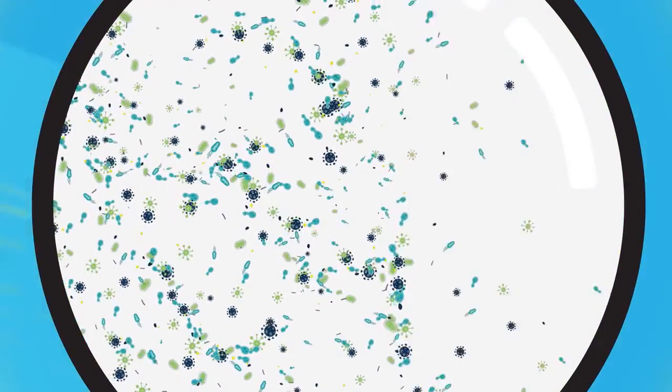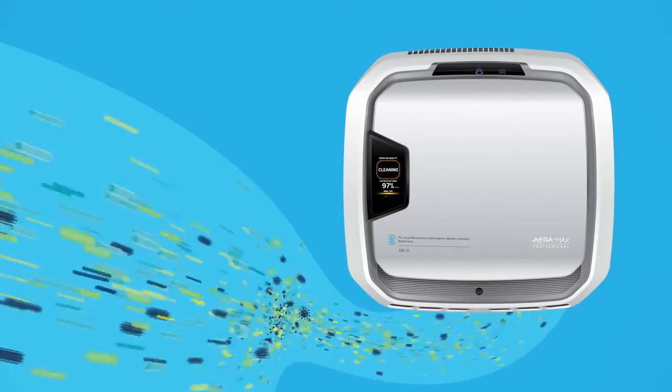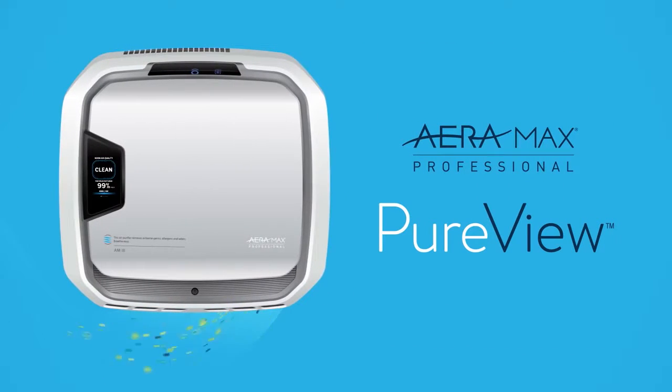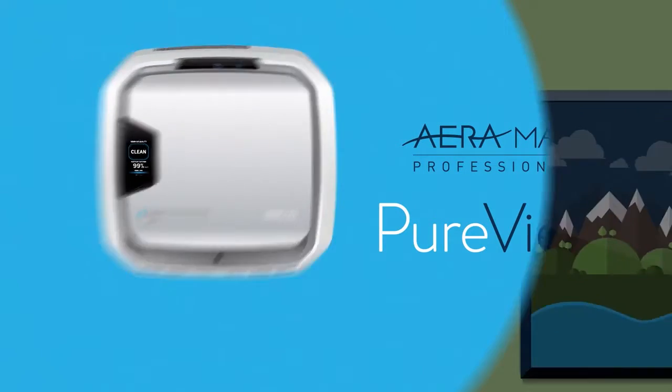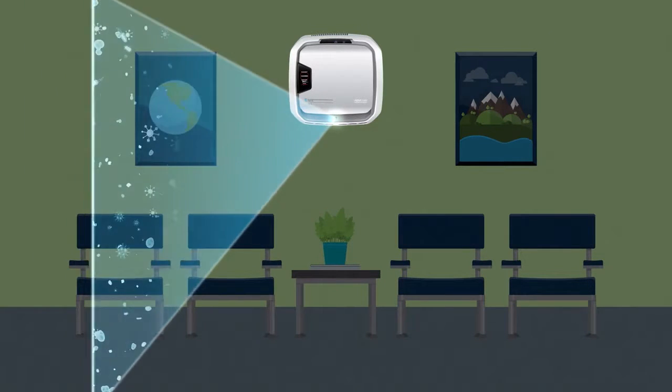But now you can remove all that and actually see it happening. With PureView technology from Aromax Professional, you can watch in real time as these commercial-grade air purifiers work. That's because our EnviroSmart laser sensors continually monitor the air in the room,